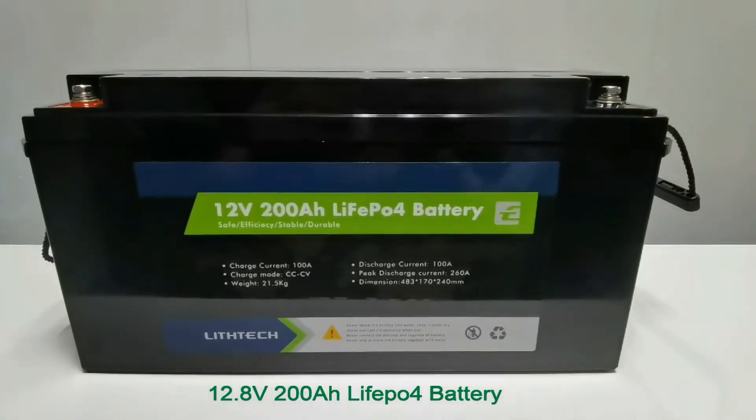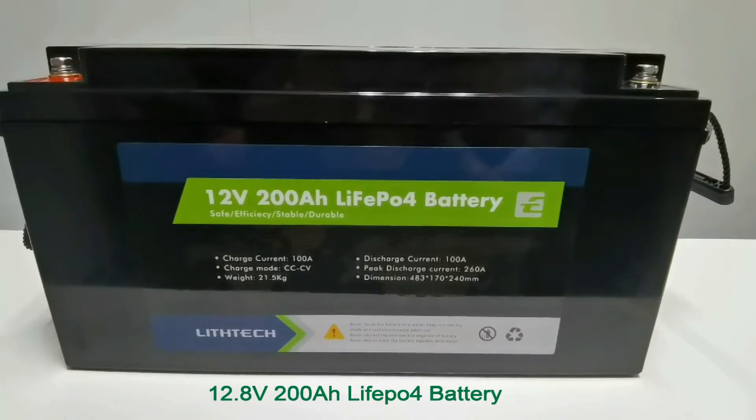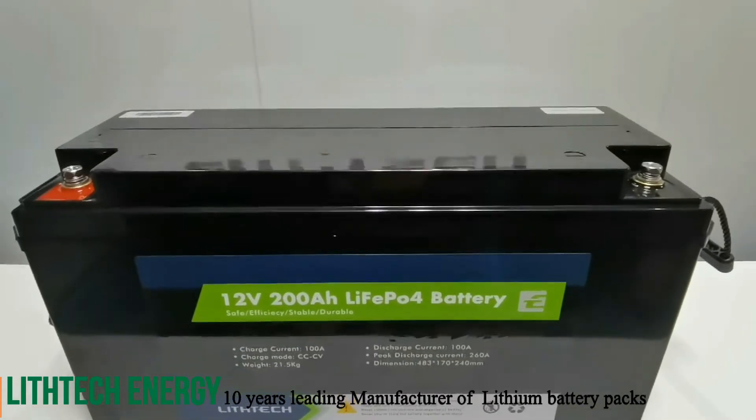This is a 12.8V 200Ah battery produced by LithuTech Energy, a leading manufacturer of lithium battery packs, who also has partnerships with EYD and Pylontech.